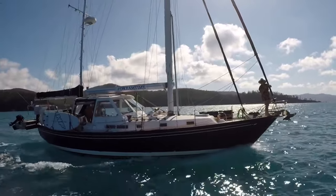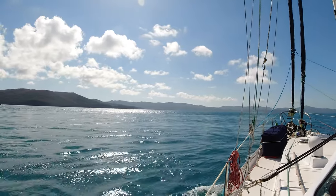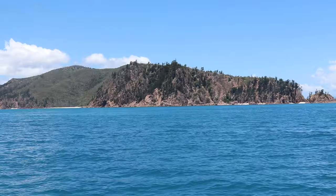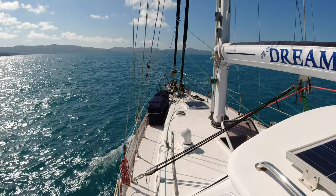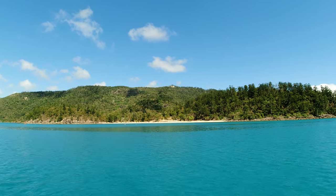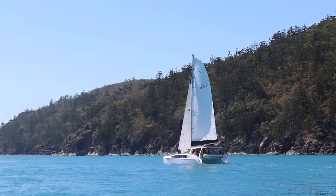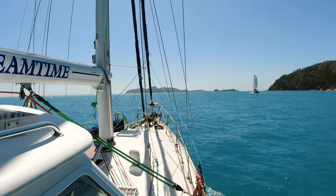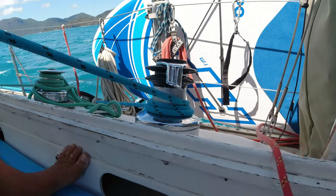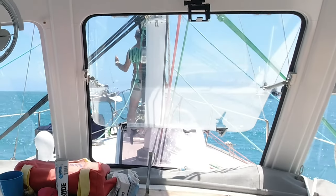You certainly get some strong tidal currents around the Whitsundays and you need to watch them around the points. We are on auto at the moment and you can see the bow is moving around quite a bit with these eddies. We came across fellow Australian YouTubers sailing No Regrets as we made our way through Hook Passage, but with canvas up they quickly left us behind. Once in the clear we unfurled the headsail and were blown nicely down to Tung Bay where we planned on picking up a mooring.